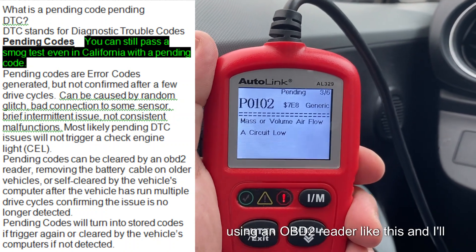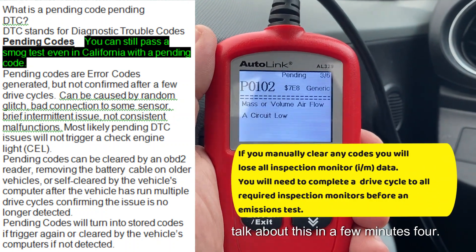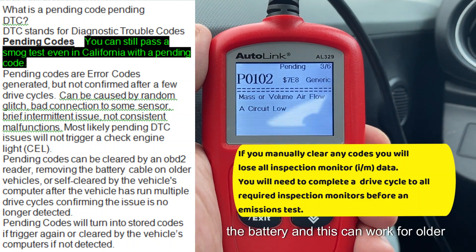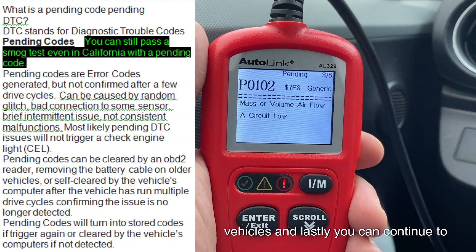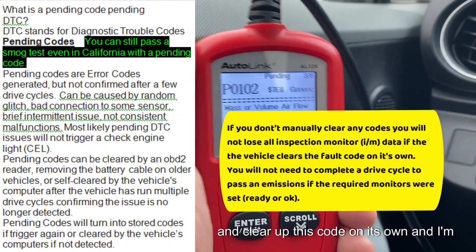Pending codes can be cleared by using an OBD2 reader like this — I'll talk about that in a few minutes — or you can unplug the negative side of the battery, which can work for older vehicles. And lastly, you can continue to drive it, as the vehicle can clear up this code on its own.